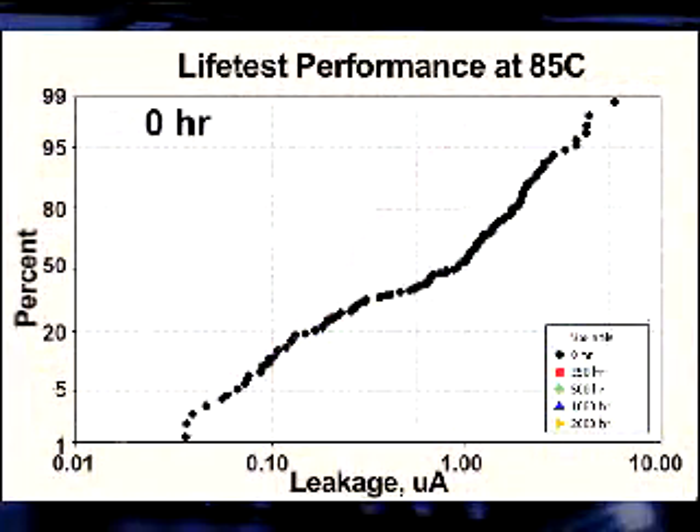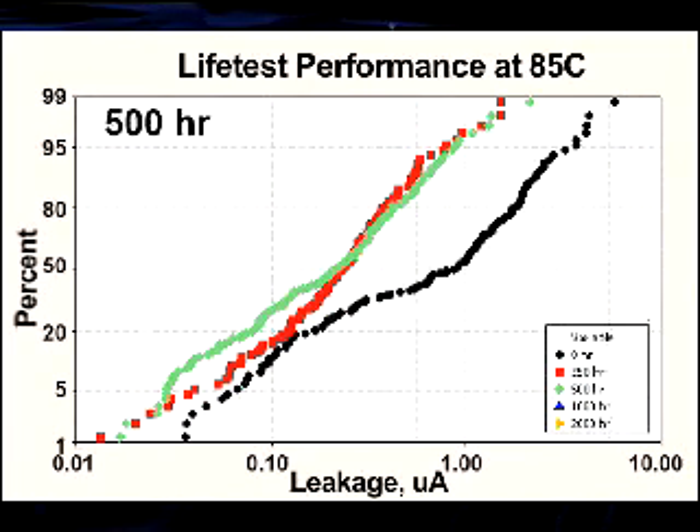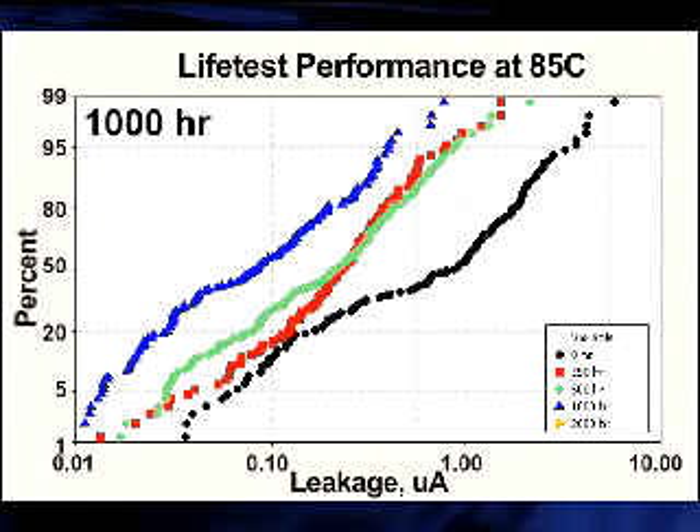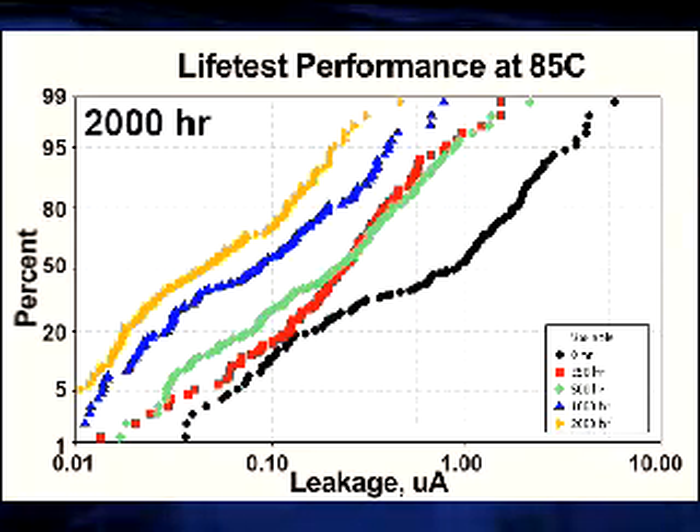The reliability of a capacitor is best characterized with the leakage performance over time. As shown in this plot, T521 products show reduced leakage over time during a life test at rated voltage at 85 degrees C, suggesting excellent long-term reliability.